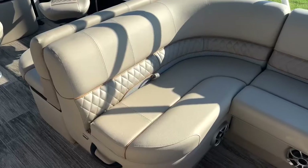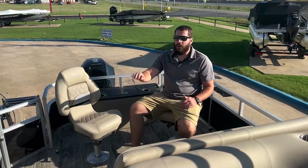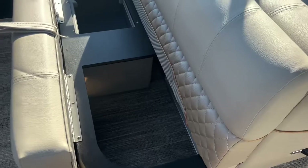Over here to my left we have an L-shaped couch with plenty of flip-up storage underneath. Here at the aft of the boat we have a locking rod storage box as well as another live well underneath this back bench here.